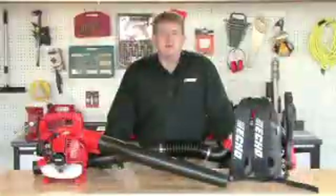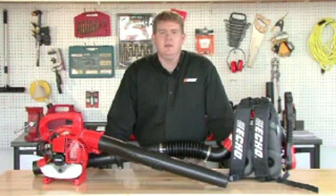Hi, I'm Dan Rosenberger, Manufacturer's Representative with ECHO Incorporated, and today we're going to talk about how to select your gas blower.